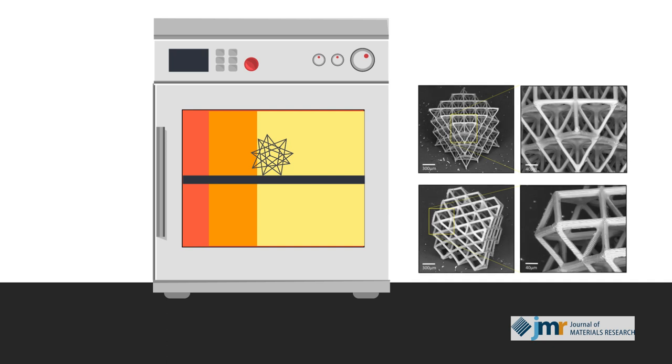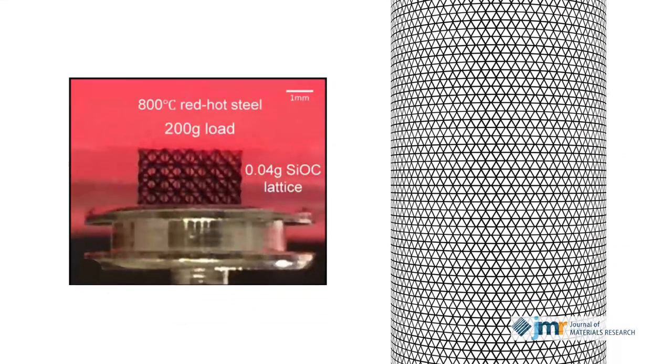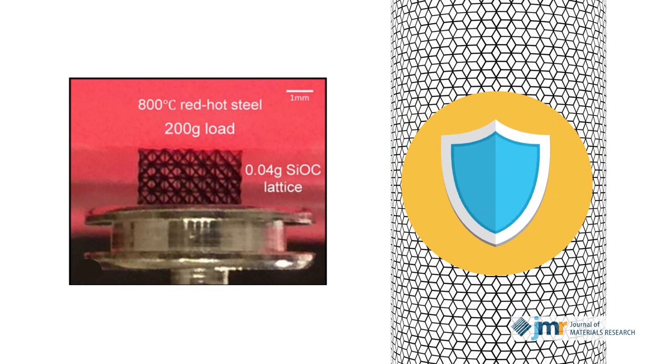The team then put these structures to the test. Able to suspend red-hot steel, the lattices proved several times stronger than their solid counterparts. More importantly, the team discovered that the lighter the trusses were made, the stronger they became.